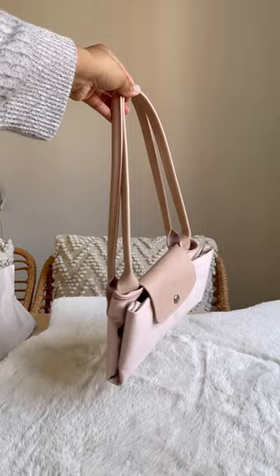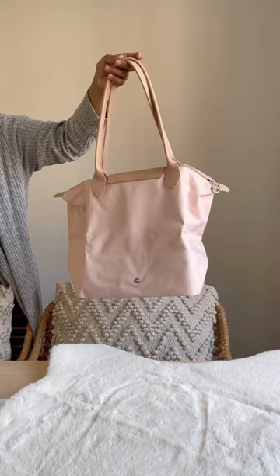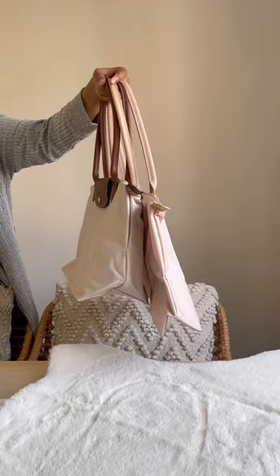The other bag I have is the large version — I also got this from John Lewis and this is the pink one. I cannot even tell you how much use I've gotten out of this bag. It has so many stains on it because I've just used it so much, and then this is just a size comparison on them both.